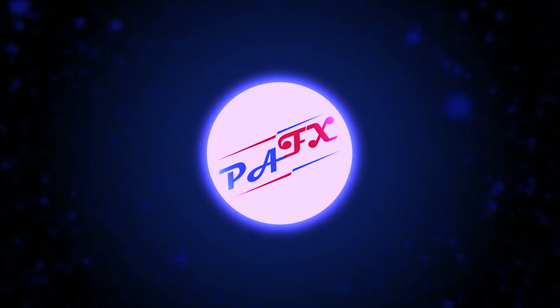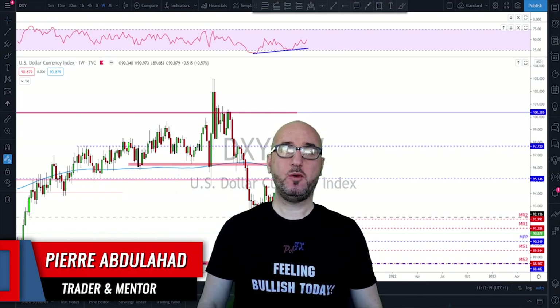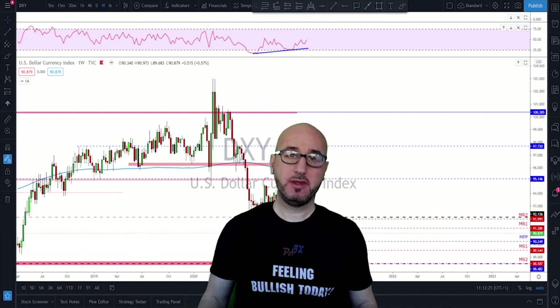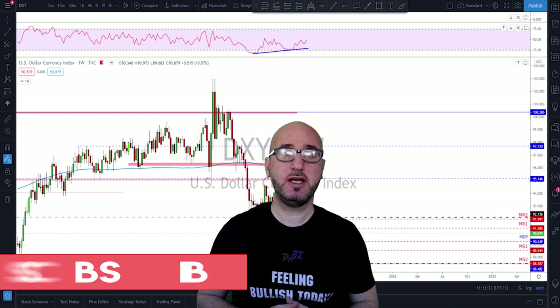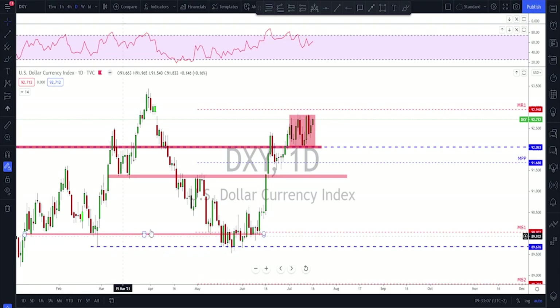Hello traders, welcome to the weekly trade ideas with me Pierre at PFX. As usual, we're going to take a look at all the markets including gold and oil to help you out with your trading plans for the upcoming week. My name is Pierre, welcome to my channel — this channel is all about helping you grow your trading account and making you a better trader. Each week I upload a new video like this, so if you're not subscribed make sure to subscribe, hit the notification bell, and please hit the like button. Let's get started.